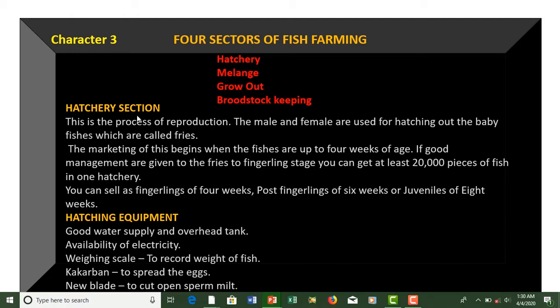Now let us talk about the hatchery section. Hatchery is the process of reproduction — the male and female are used for hatching out the baby fishes, which are called fries. Marketing begins when the fishes are up to four weeks of age. With good management, from fries to fingerling stage, you can get at least 20,000 pieces of fish in one hatchery. You can sell as fingerlings at four weeks, post-fingerlings at six weeks, or juveniles at eight weeks.